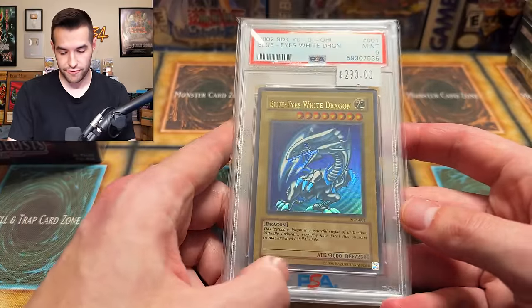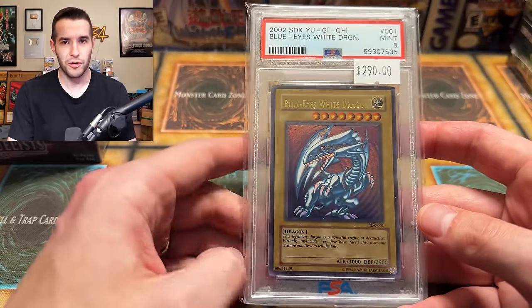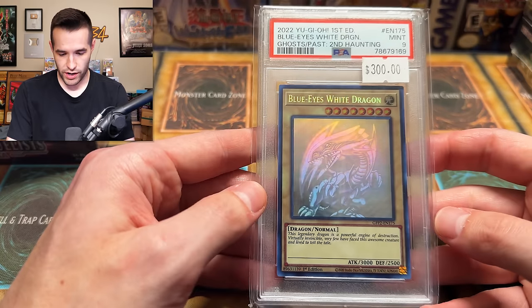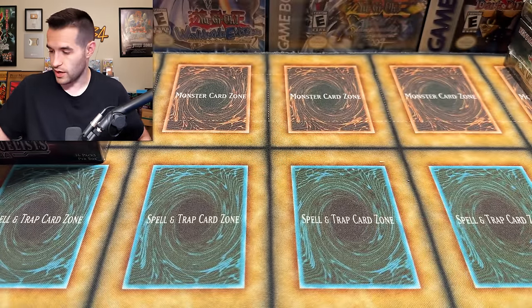PSA 9. I like these PSA official sleeves — PSA actually sent me some of those the other day, along with Pokemon packs. Ghost Rare Blue Eyes PSA 9. Yeah, a lot of these will be for sale — if you're interested, hit me up. Some will be for sale; we're buying this collection but a lot of it is going back up for sale.